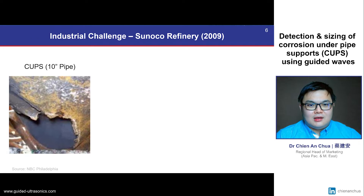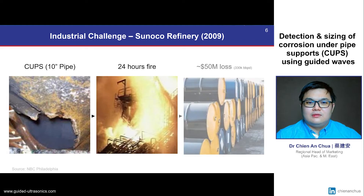A classic example would be the Sunco refinery back in 2009, where CUPS in a 10-inch pipe led to a loss of containment and ultimately to hazardous and expensive consequences.